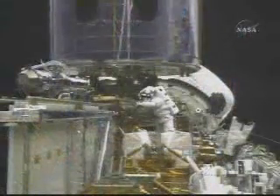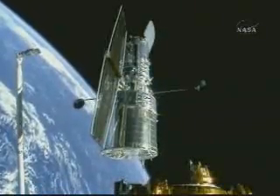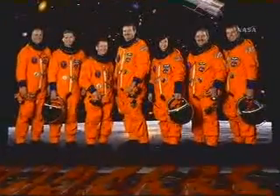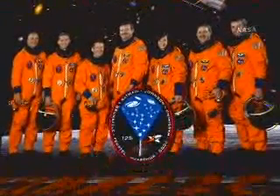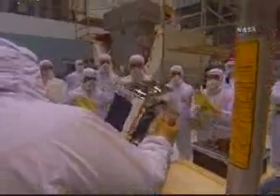The last time human hands were placed on the Hubble Space Telescope was in 2002, when the STS-109 crew completed the fourth mission to service the space telescope. This fall, the crew of STS-125 makes the fifth and final mission to service HST. They'll take more than 22,000 pounds of fresh batteries and updated scientific equipment aboard space shuttle Atlantis.